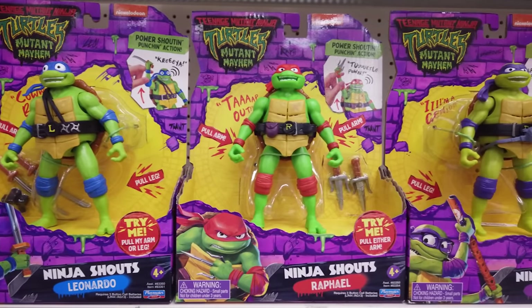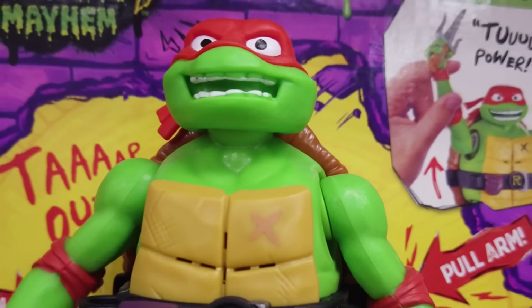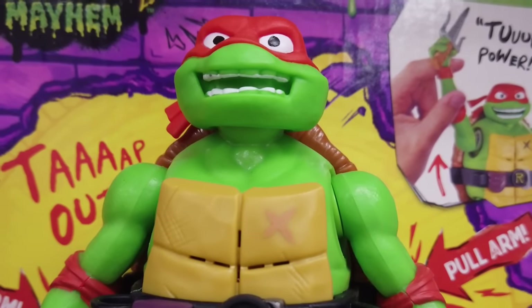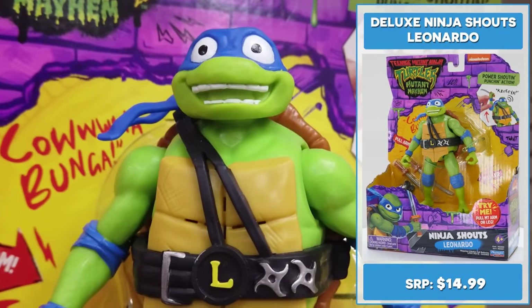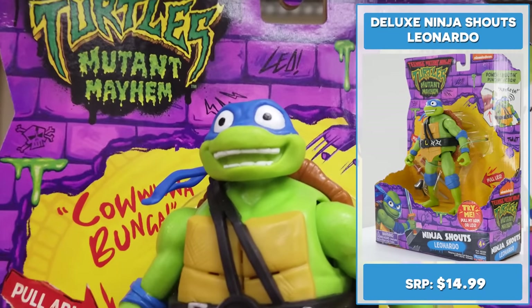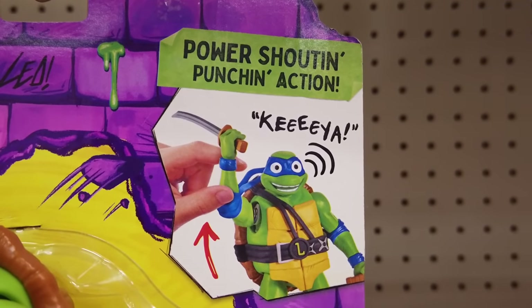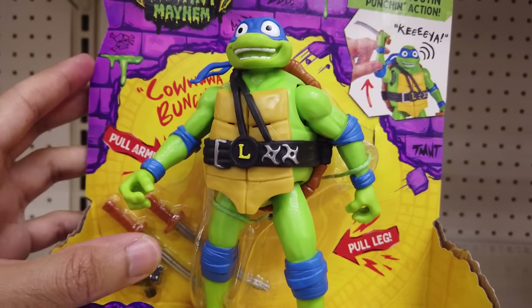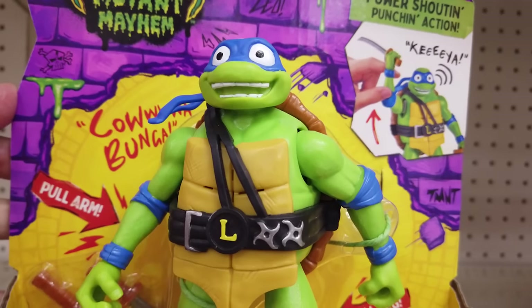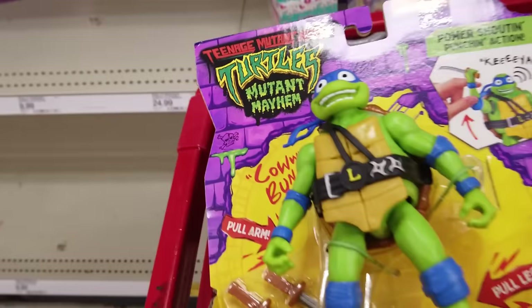Let's check out the 5.5 inch Deluxe Ninja Shouts action figures featuring their authentic movie voices, retailing for $14.99 each. Leonardo looks bodacious with a big ol' grin on his face. He comes with his signature katanas. The main gimmick is power shoutin' punchin' action — pull his arm or leg to hear fun catchphrases and sound effects. Hold them back to extend effects or repeat what he's saying. Let's put him in the cart.